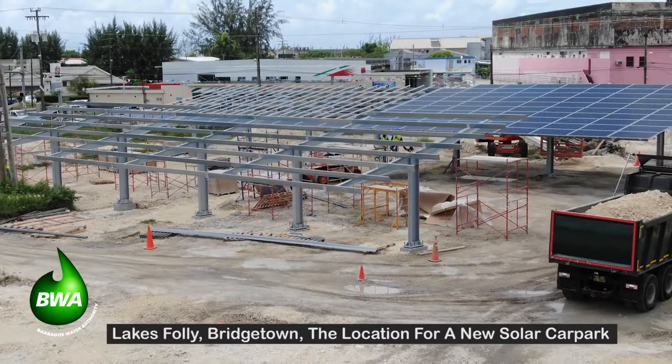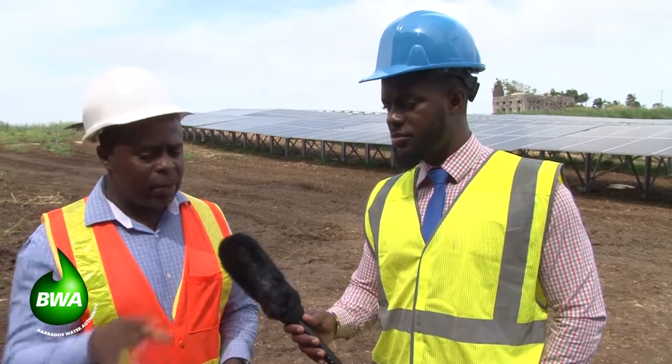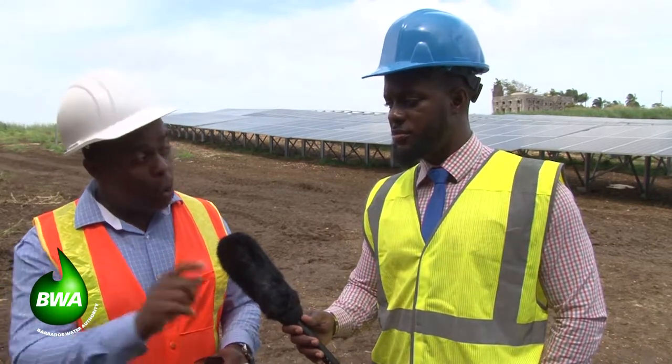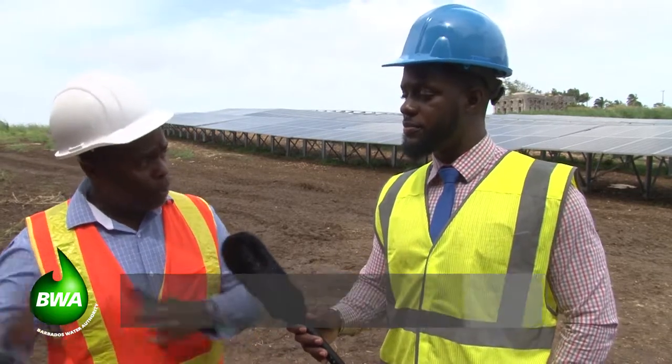500 kilowatts in Bridgedown and 500 kilowatts here at St. John. This particular installation is the first phase of a 1.5 megawatt total system planned for the Bournemouth Pumping Station.